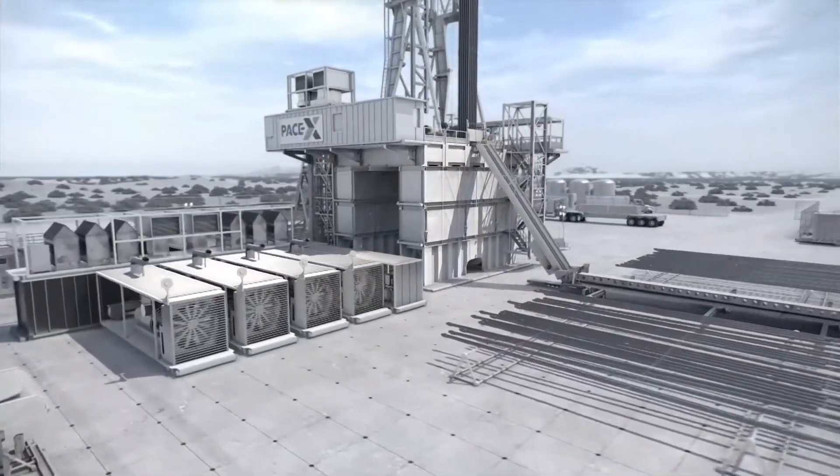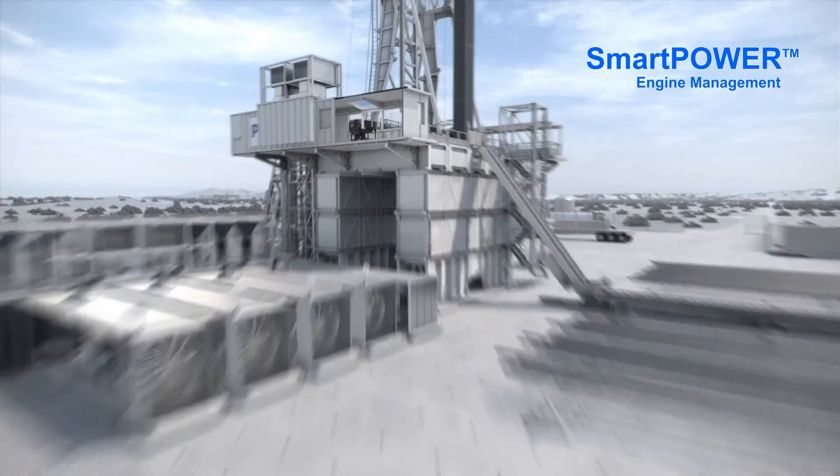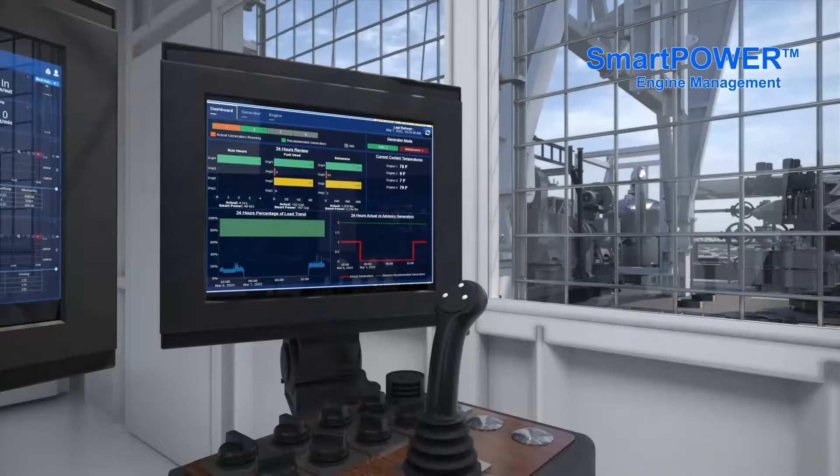Introducing Neighbors' engine management solution, SmartPower. Today, most engines are not actively managed on drilling rigs, leaving engines running more than needed.